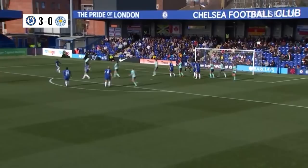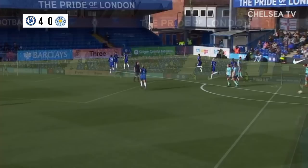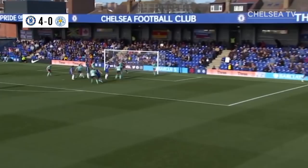Good delivery. She's on the far side. Oh, how about that? Ji So-Yun's first goal of the season. Something special from a special player. Leicester gave her the time, and she punished them.